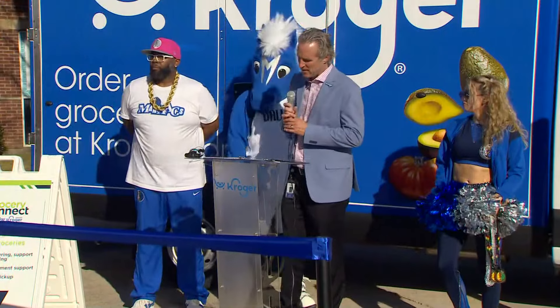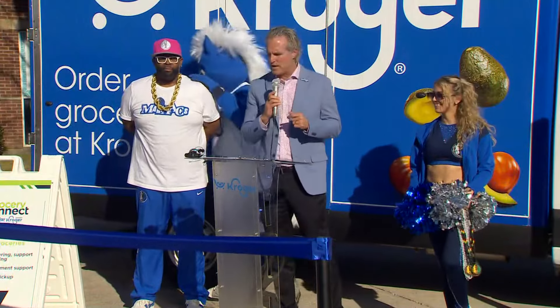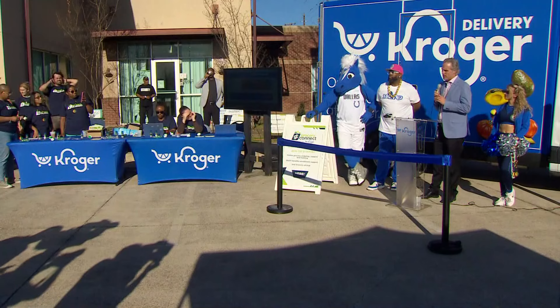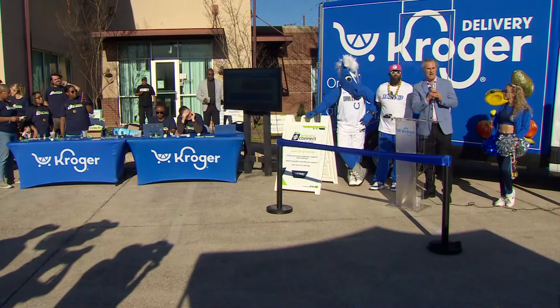Here's how it works: residents go on Kroger's website, order groceries, and have them delivered to a community development center for free. Customers pick up their groceries at that center. They're starting this week with one delivery to the center weekly.